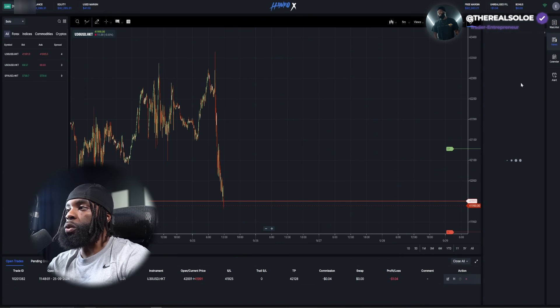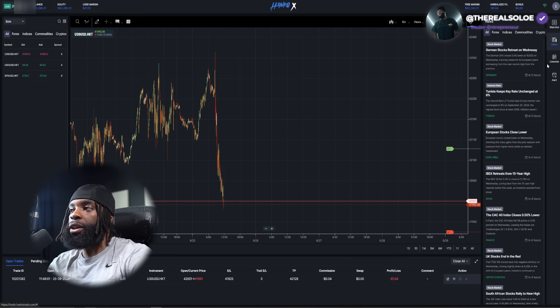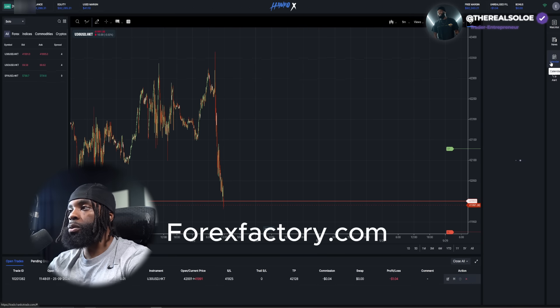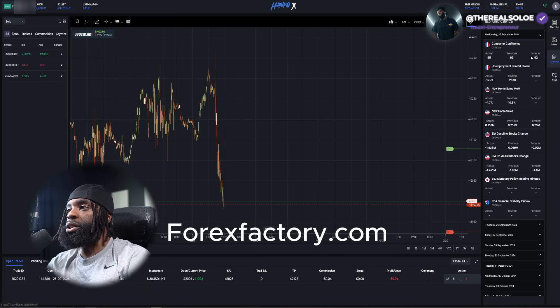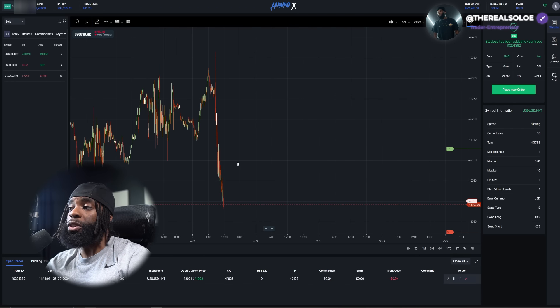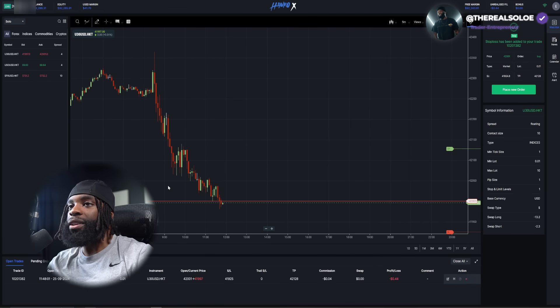You also have an area to check the news if you're interested. I always say Forex Factory is the easiest way to do it — you don't have to do too much, just check the calendar and the news. But if you like how easy the news section looks here on the platform, you can definitely go that route as well.